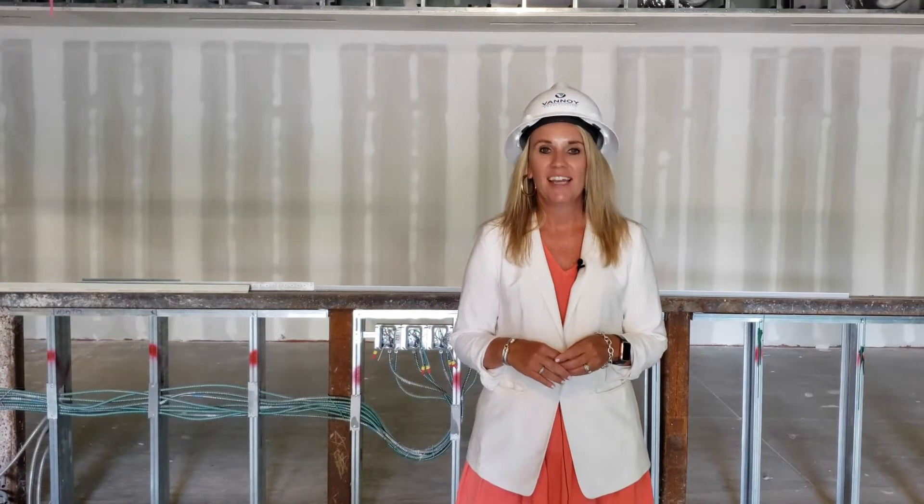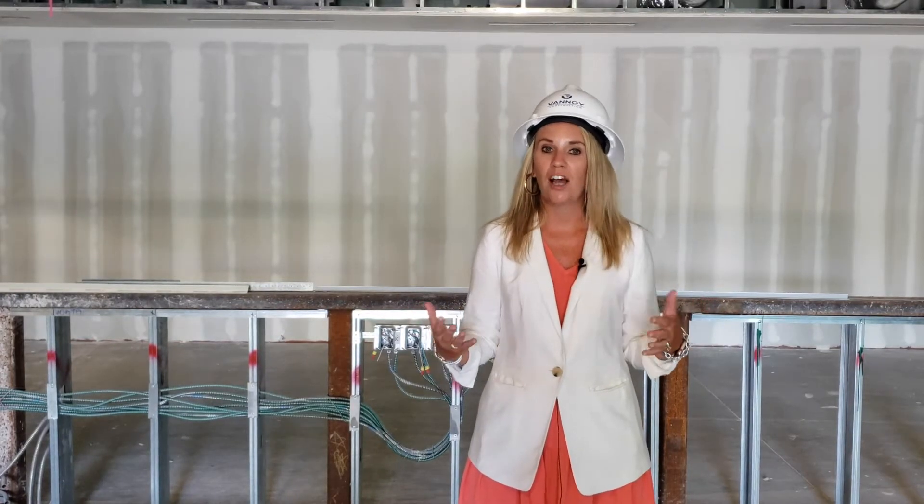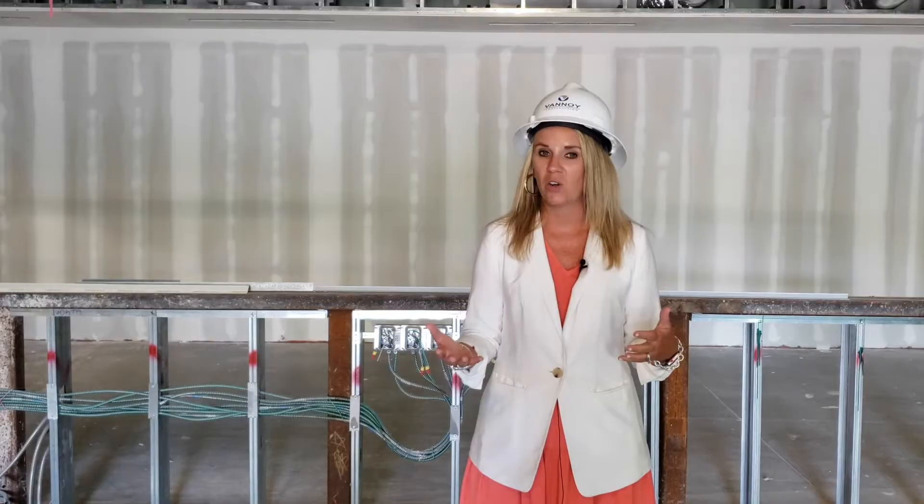I'm Heather Newsome and I'm the administrative director here at the Duane and Cynthia Willett Children's Hospital of Savannah. I'm so excited that you all are going to get to join me today on a tour of our free-standing building right here on campus.